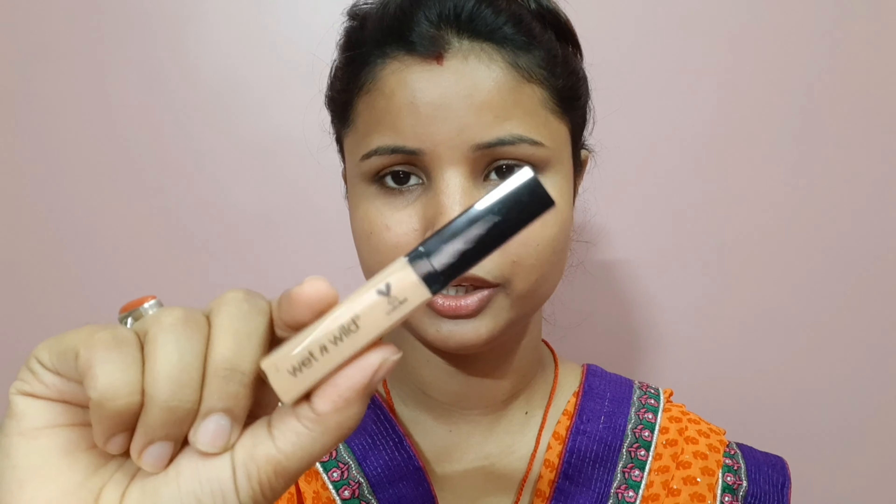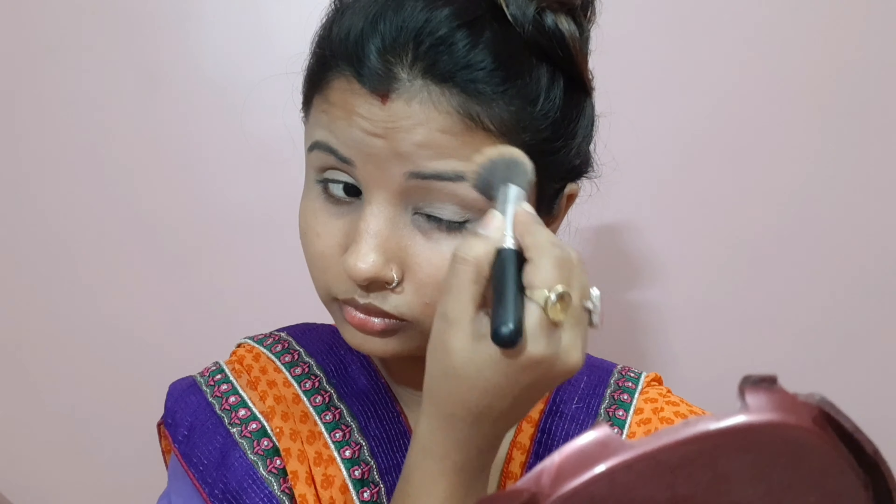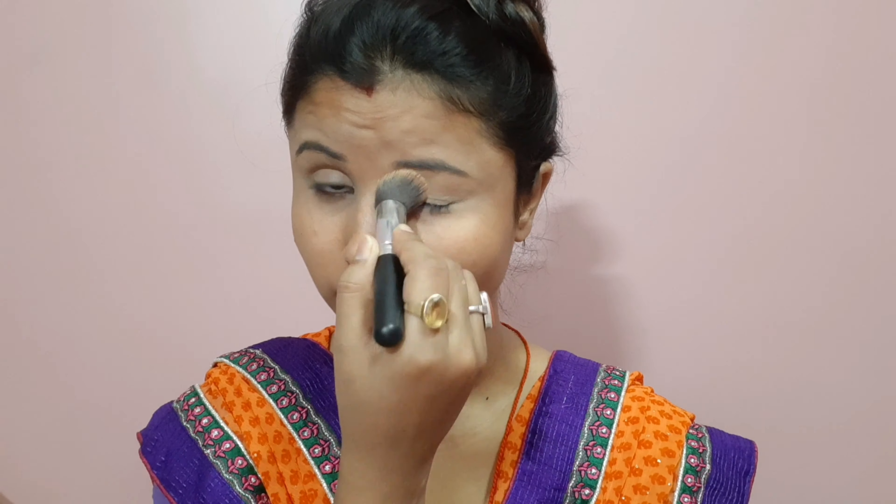I will use the concealer on my face. I will also use the wet and wild palette, followed by the eyeshadow palette and powder.